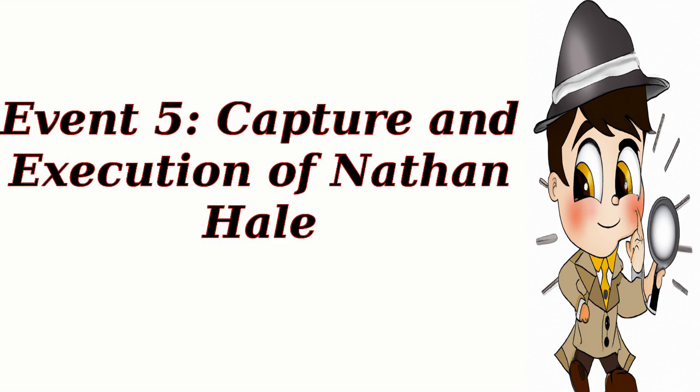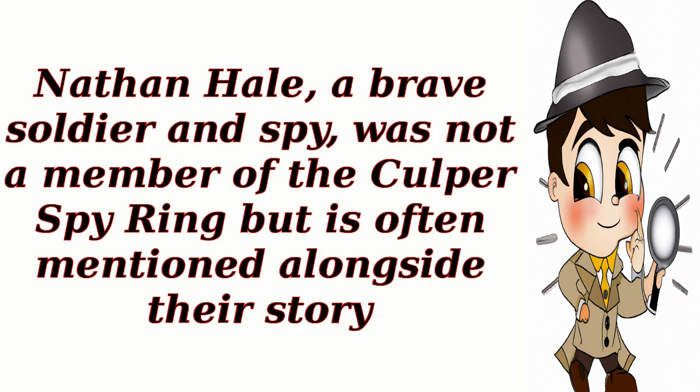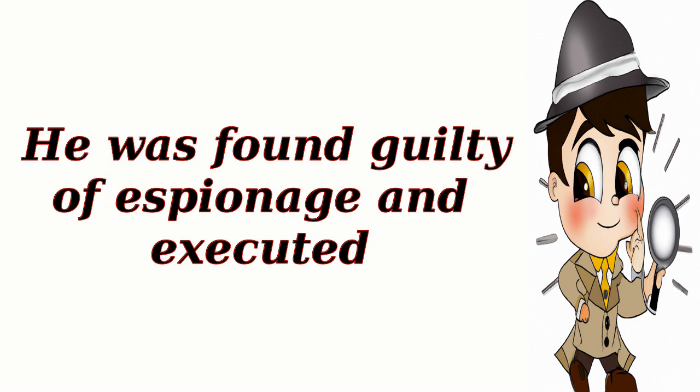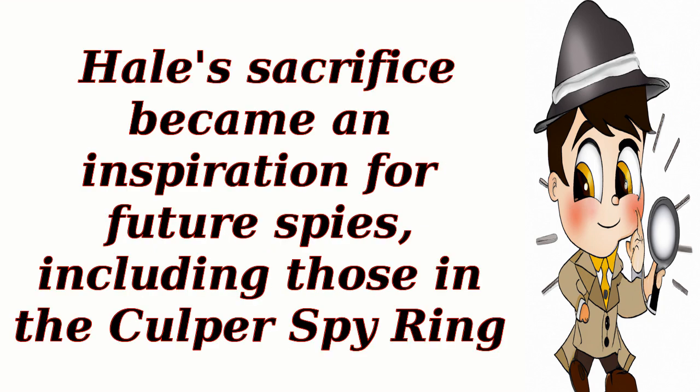Event 5: Capture and Execution of Nathan Hale. Nathan Hale, a brave soldier and spy, was not a member of the Culper Spy Ring but is often mentioned alongside their story. In 1776, Hale was captured by the British while gathering information. He was found guilty of espionage and executed. Hale's sacrifice became an inspiration for future spies, including those in the Culper Spy Ring.